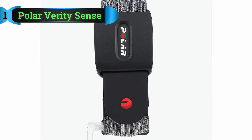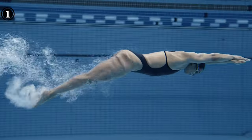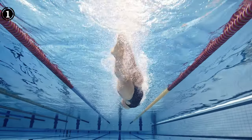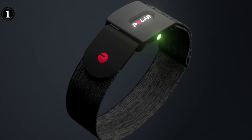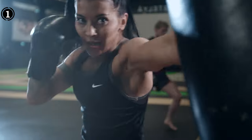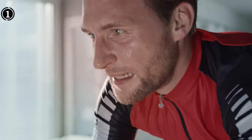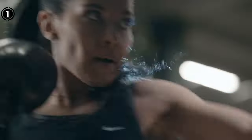Polar Verity Sense. Polar is a leading name when it comes to HRMs, and the Verity Sense is one of the best armband heart rate monitors out there. This armband has a special feature that most other similar devices don't have — onboard storage. This means you can use the device without being continuously connected to your smartphone or the Peloton bike. You can store more than 500 workouts on the device. Its unique design also allows it to be connected to swimmer's goggles, so you can even use it for open water swimming.